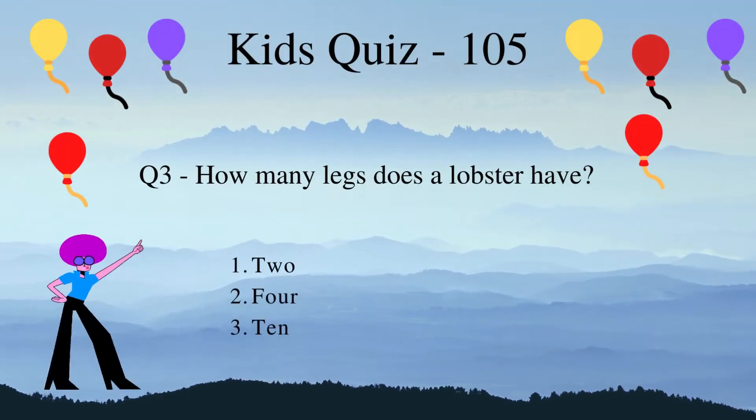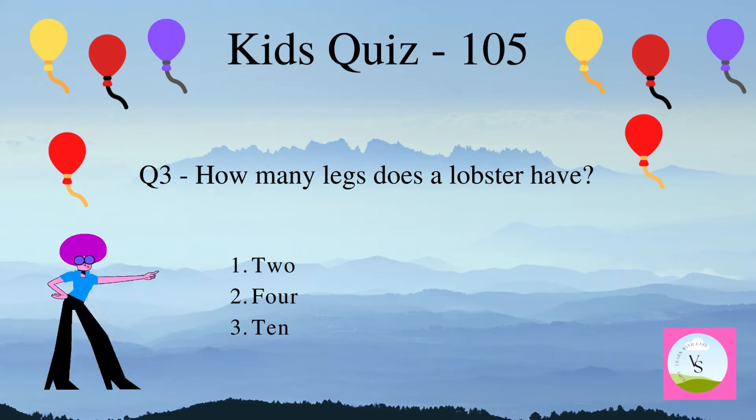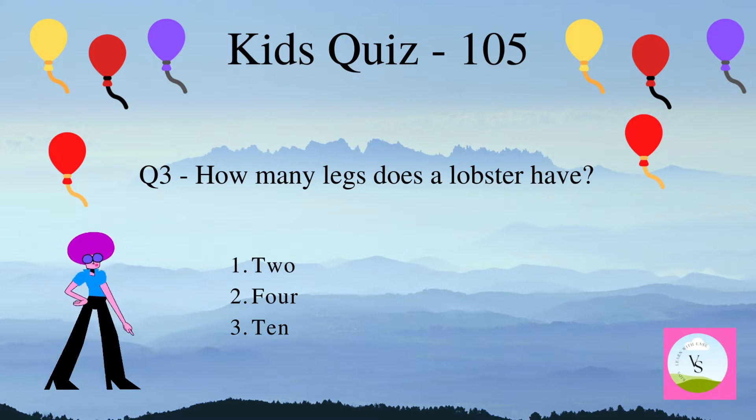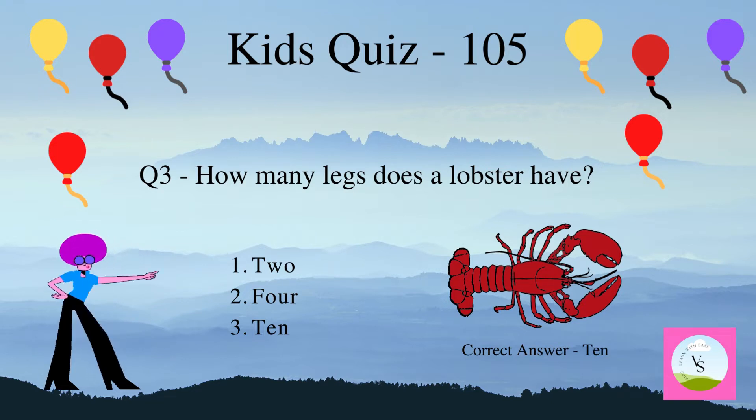Question 3. How many legs does a lobster have? 1. Two, 2. Four, 3. Ten. The correct answer is 10. A lobster has 10 legs.